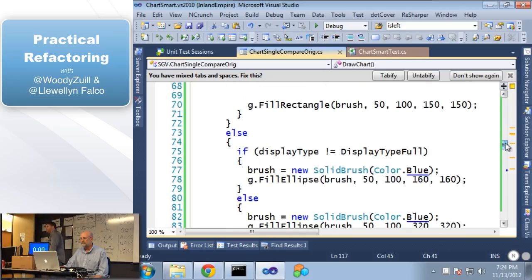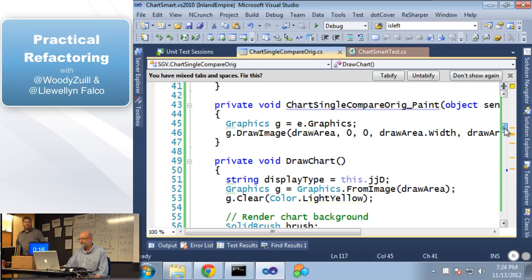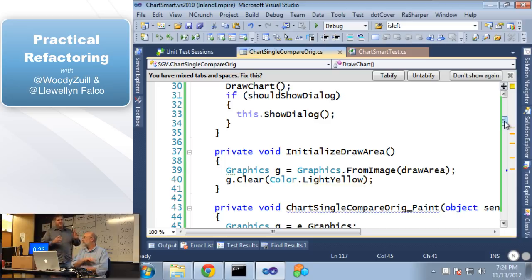We still have the problem — this is a very large method. Before we break this up, I want to talk about the process. What I see a lot of people do when they refactor is they say 'let me understand this code, let me see where I want to take it, and then let me figure out a path to get there.' That is a very ineffective way of doing refactoring. You're never going to get enough time to really understand the code. What we're going to show you is how to cut up code that you don't understand and figure out what it means later.